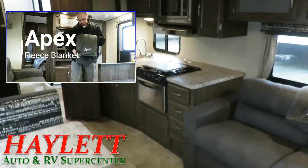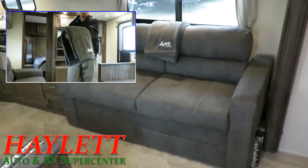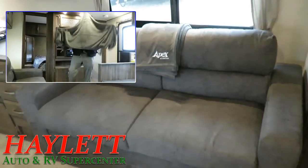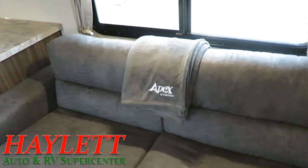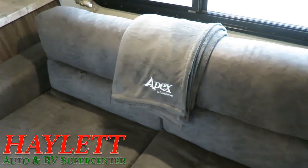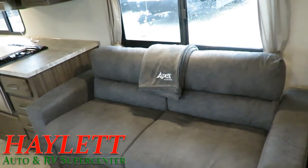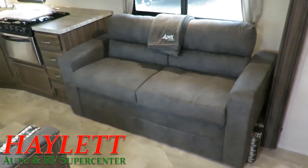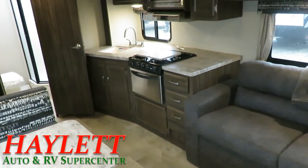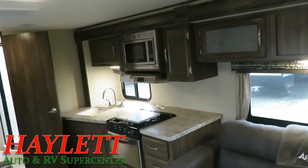Apex is one of the very last to use this galley slide layout, and it's awesome. Instead of pillows that nobody cares about and always end up on the floor, Apex gives you something you're actually going to use. I actually bought one from the Coachman shop — the little Apex fleece blanket. I'm six foot tall and it is perfect for me. I love that they gave you something you can use, because everything in this is purpose-built, custom made, designed for this purpose.